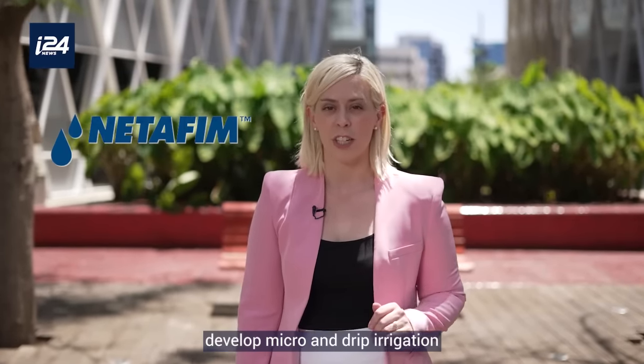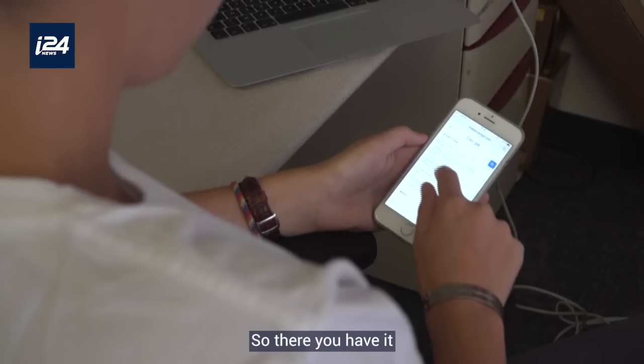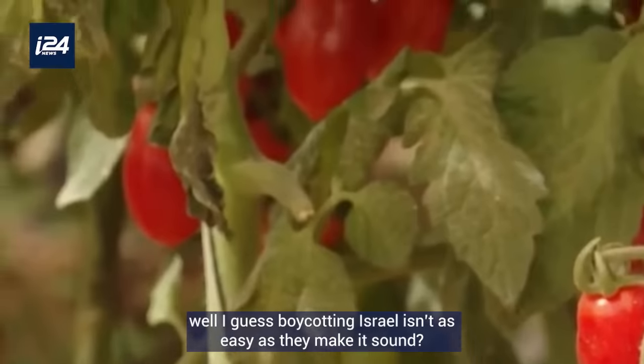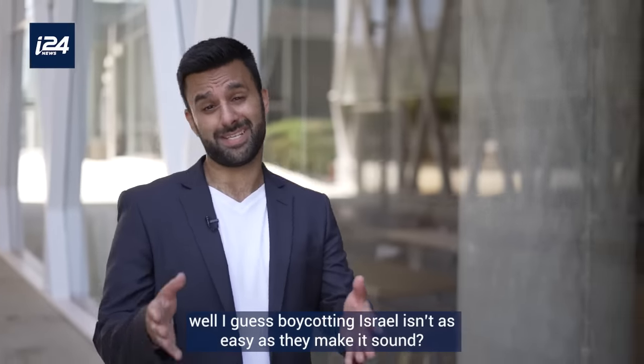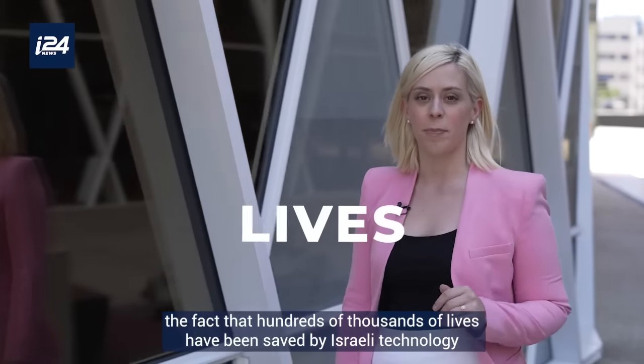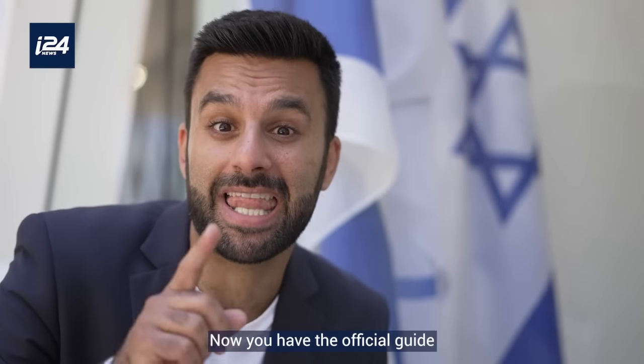Israeli technology has helped provide water and farming for millions of people around the world. Israeli company Netafim, present in 110 countries, developed micro and drip irrigation that literally made deserts bloom. So there you have it — technology, medicine, and even food. Boycotting Israel isn't as easy as they make it sound. Hundreds of thousands of lives have been saved by Israeli technology and medical advancements. But hey, if you want to boycott Israel — now you have the official guide. Good luck.